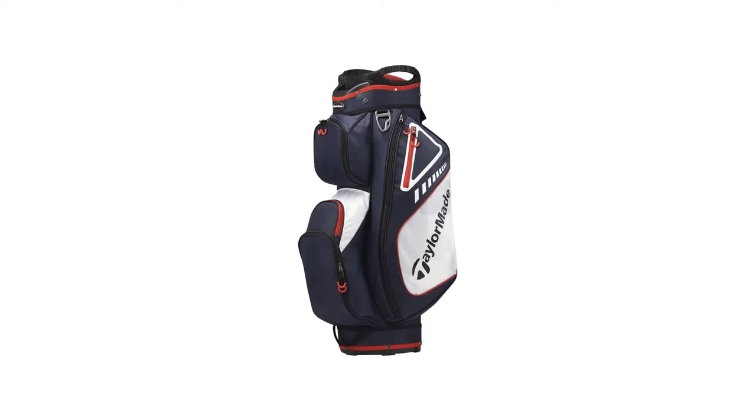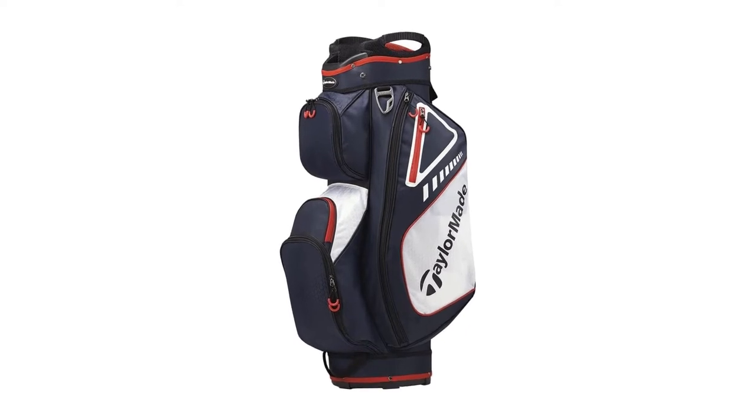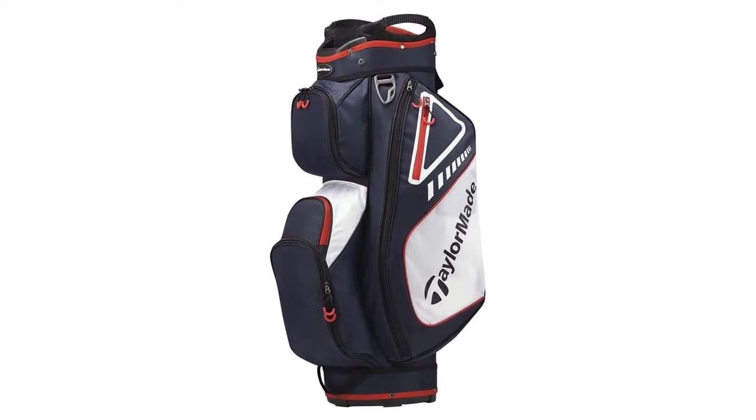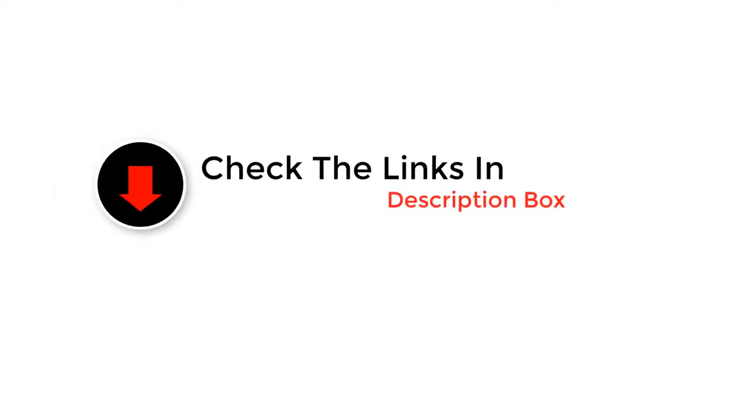If you use a cart regularly, using one of the best golf cart bags is a good move. Investing in a bag that will protect your high-cost items and valuables that you take onto the course will be a wise decision and will likely save you a lot of money and frustration, together with years of carefree golfing. Here are the best golf cart bags according to our testers.